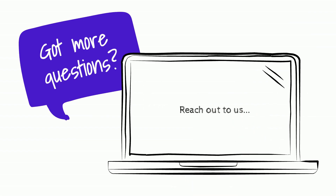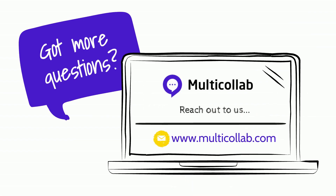Interested to know more or have further questions? Visit our website at www.multicollab.com.